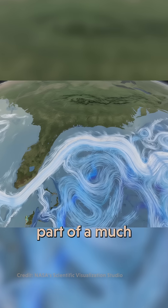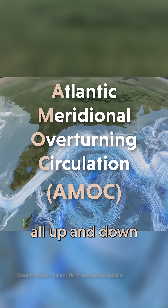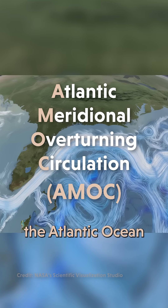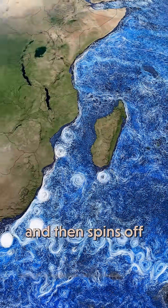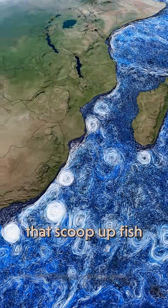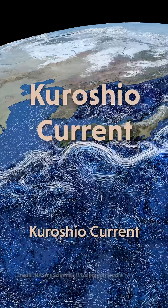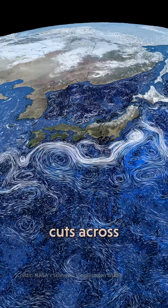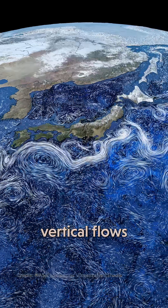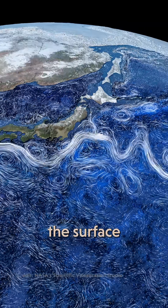The Gulf Stream is part of a much bigger system of currents called the AMOC that carries water all up and down the Atlantic Ocean. The Agulhas Current slides down the eastern coast of Africa and then spins off these little vortices that scoop up fish and can carry them all the way to South America. And the Kuroshio Current starts out in Southeast Asia, passes by Japan, and then cuts across the Pacific, kicking up vertical flows that work like underwater elevators lifting deep ocean water all the way to the surface.